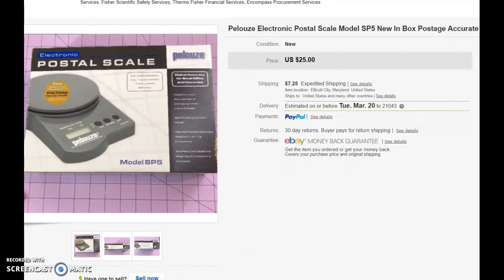So those were the last few things that sold in one of my eBay accounts. I appreciate you watching. Maybe you could like and subscribe.